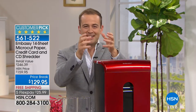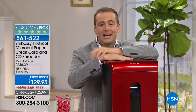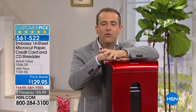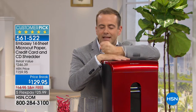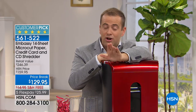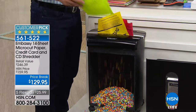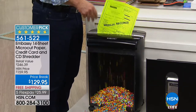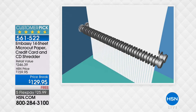Remember — strip cut, cross cut, micro cut. Even if you don't buy from us this evening, please remember: if ever you shop for a shredder, insist upon a micro-cut. Don't let them sell you a strip cut or a cross cut — it's nowhere near as good. The sad thing is people will go out today and buy a strip or cross cut for $129, not realizing the huge difference. This is pulverizing — it's a massive difference.